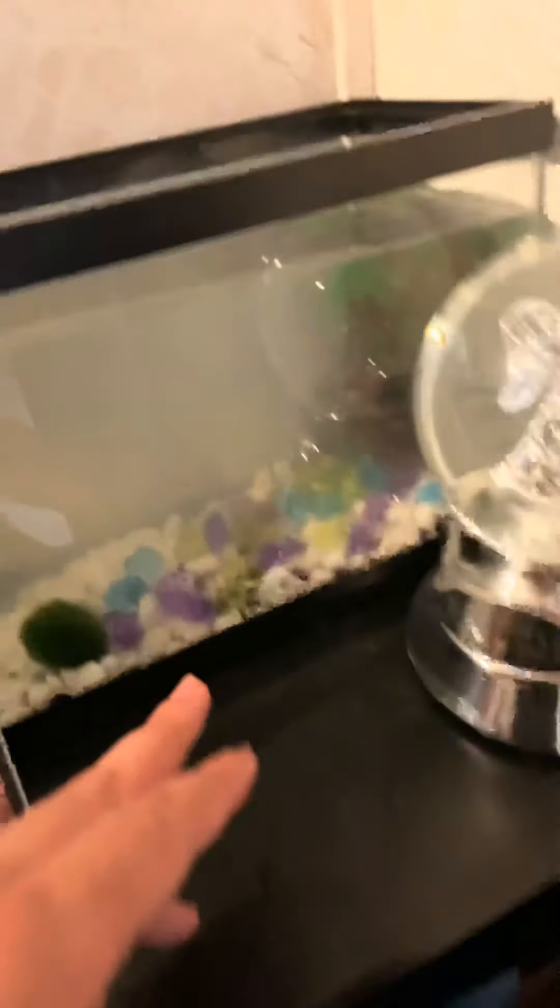I decided to start a little series since I got these fish. I have a male beta named Joel — really blue, really pretty. And a little one named Chica. She's right there.